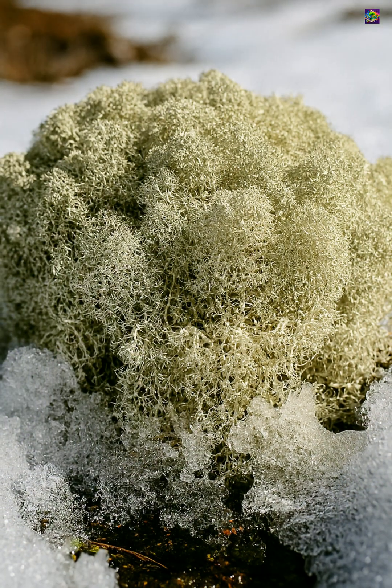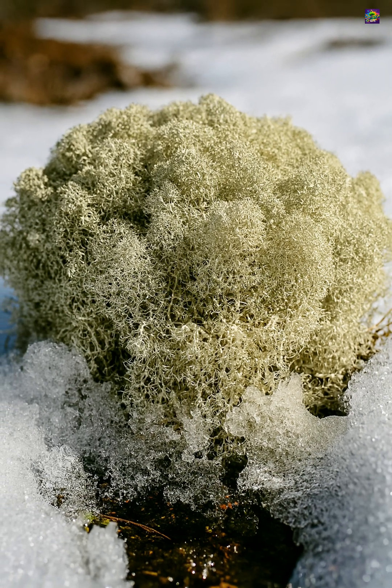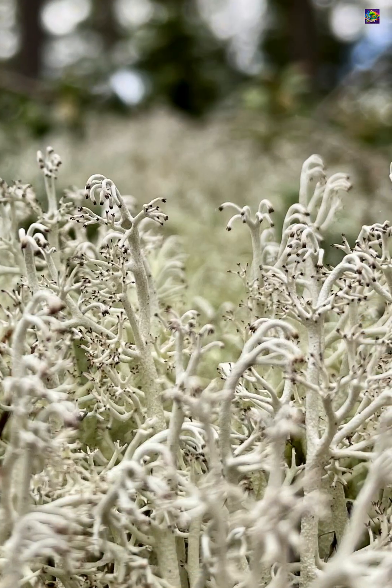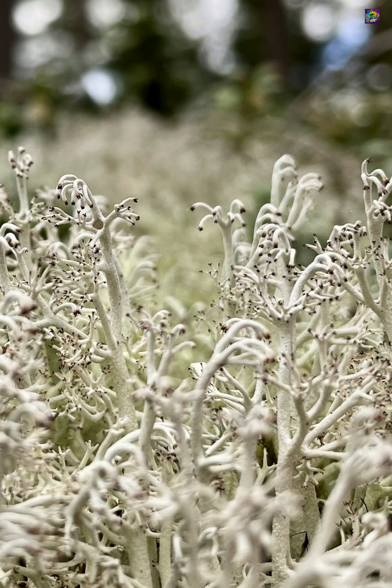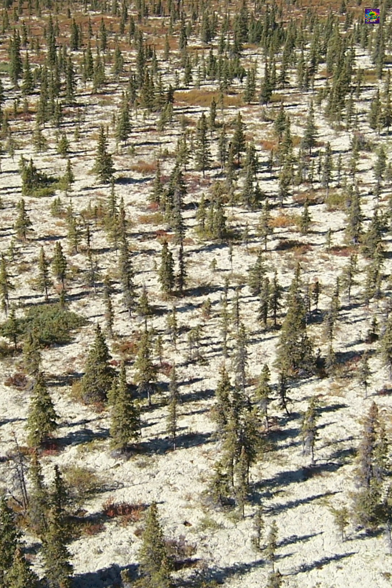Its pale colour reflects sunlight, helping it avoid overheating in exposed landscapes. Reindeer lichen may look simple, but it represents a quiet, long-term survival strategy — slow growth, extreme resilience, and the ability to persist where faster-growing lifeforms cannot.